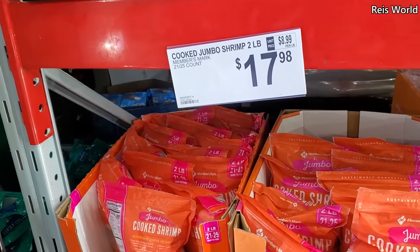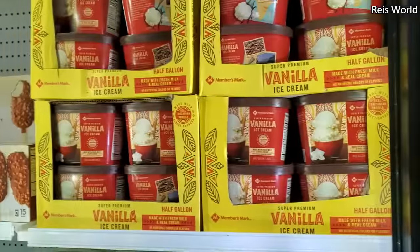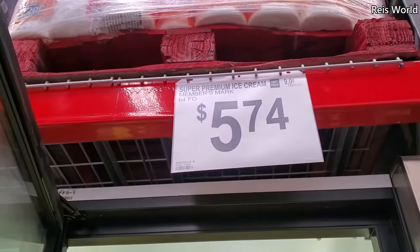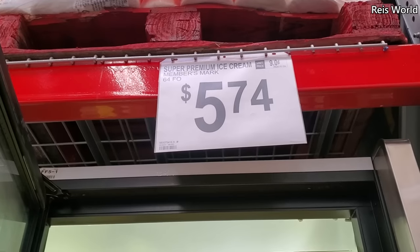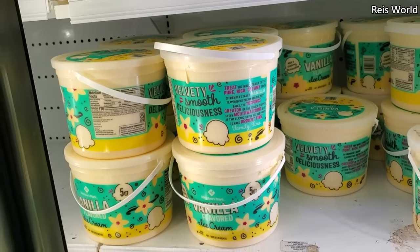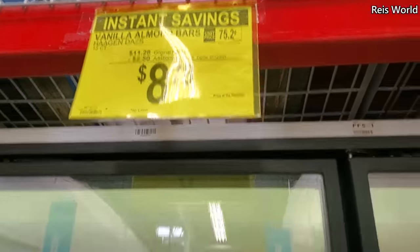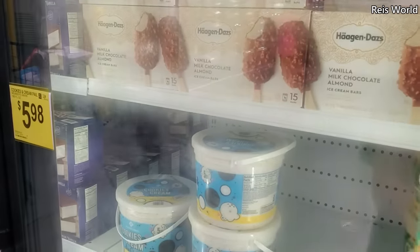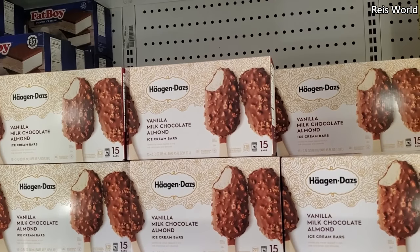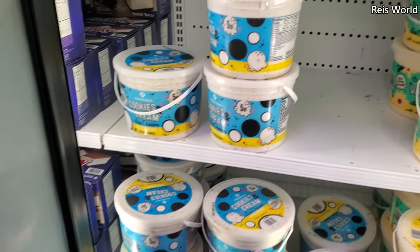Cooked jumbo shrimp, two pound, $17.98. We finally made it to the ice cream! Vanilla ice cream $5.74 by Members Mark, cup is $5.98. $8.78, so on sale — we have Häagen-Dazs vanilla and milk chocolate. You get 15 bars, and they had cookies and cream for a five quart, $5.98.